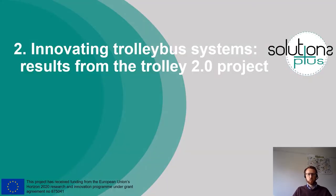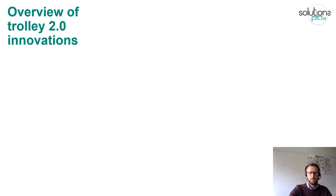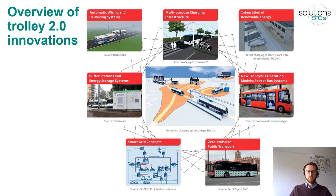Coming now to innovating trolleybus systems: results from the Trolley 2.0 project. Here I would like to show you a few of the innovations we have been demonstrating and working on in various European cities. This depiction shows all of the innovations we have been working on — all of which are relevant for the future, to make in-motion charging schemes more efficient and attractive, and to convince people that these schemes are the way ahead for electrifying public transport in cities and regions.